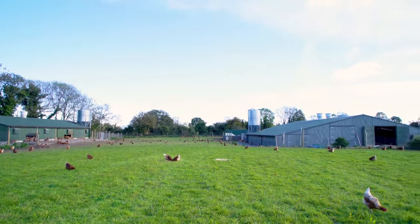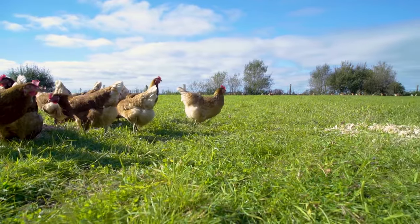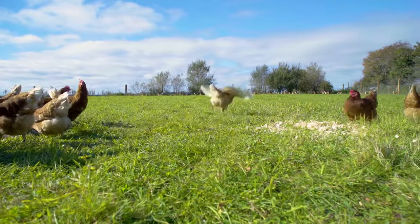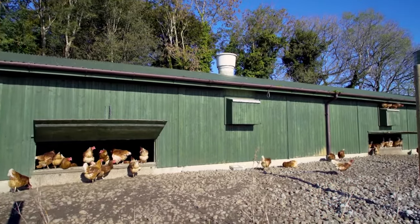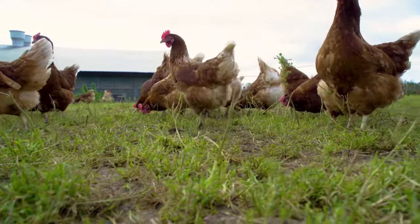So what makes us organic? Smaller flock sizes, but indoors and outdoors our birds have so much space — all day, every day they're out on Carlow organic pasture. The other thing that's fantastic about the organic production method is that there's no chemicals, fertilizers, or any form of GMO in their food or on the land.